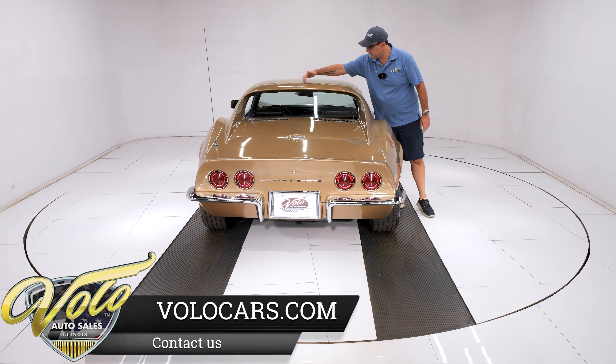Very nice — door lines up beautifully, shuts so nice, all fits really well, excellent shape. All this stuff here lines up real nicely, so the body looks to be in excellent shape. This headlight fits real nice, nice and smooth across here. Body is great.